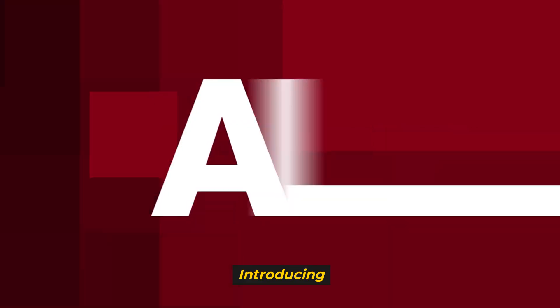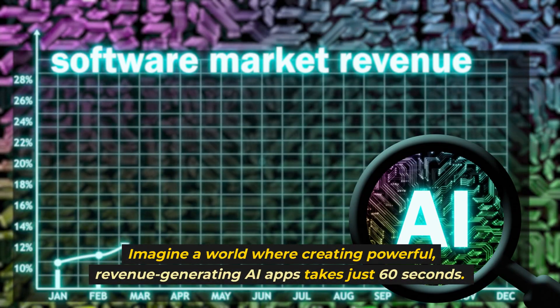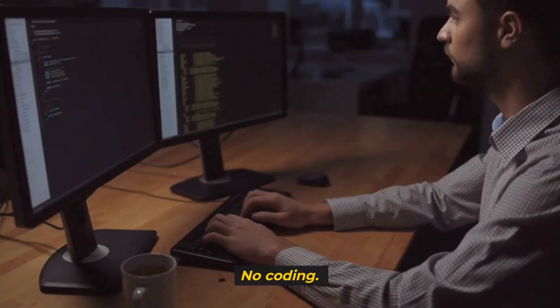Attention marketers and affiliates, introducing the ultimate no-code AI solution. Imagine a world where creating powerful, revenue-generating AI apps takes just 60 seconds. No coding, no hiring, just results.